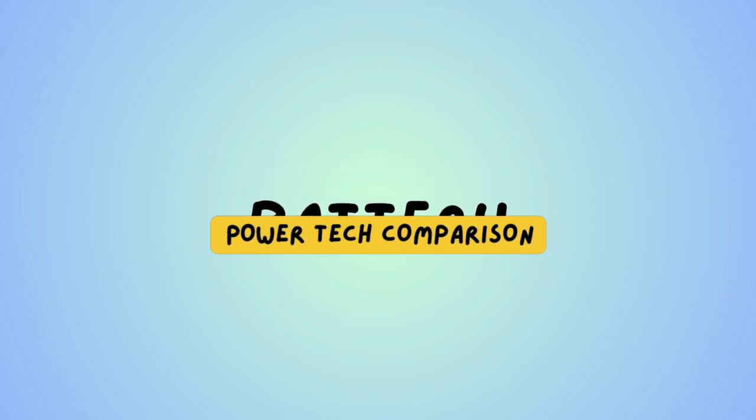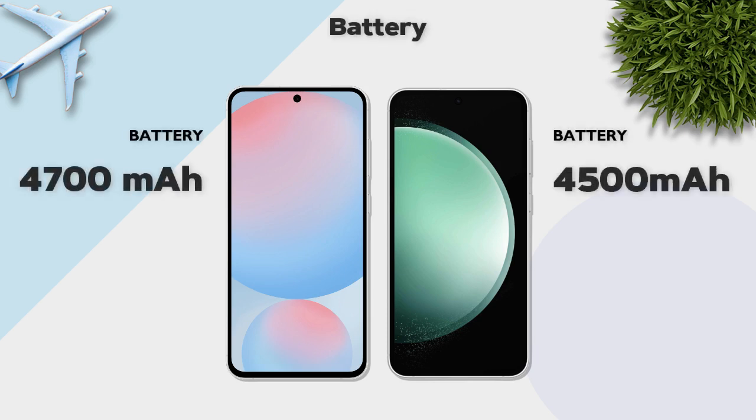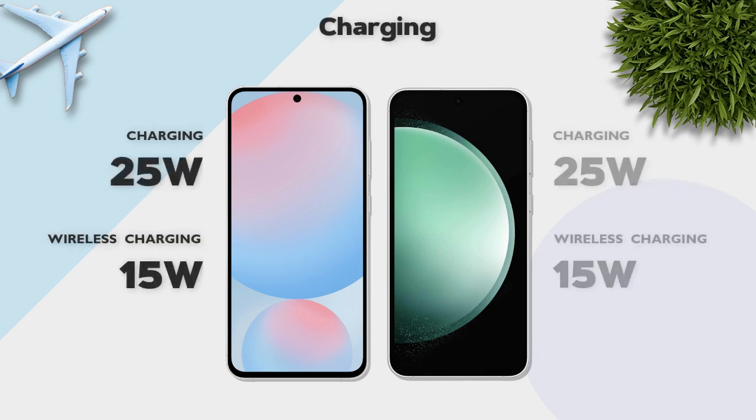Battery: 4600mAh on both. Charging speed: 25W, same on both.